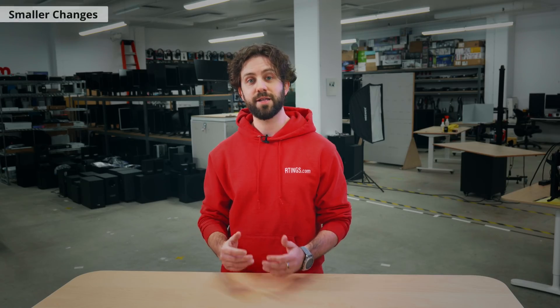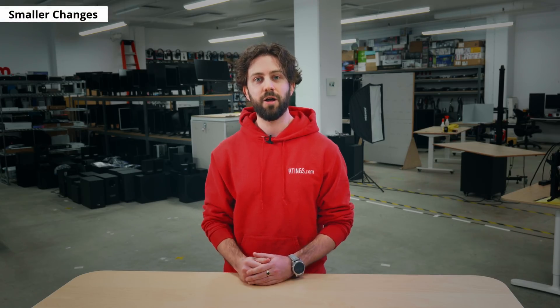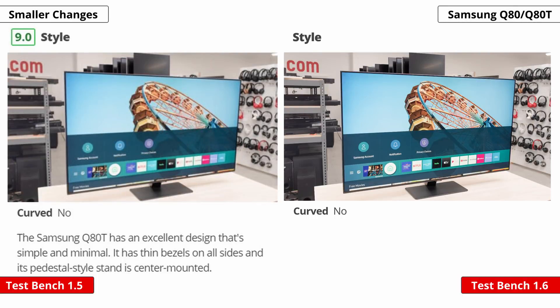To start off, you'll see that we have removed the score for style. We found that not only do the majority of TVs look great today, but also this score was a bit too subjective. Our goal is to always keep our community in mind, and we felt this change was necessary. You'll still be able to see the style from the photos, and we find this is better than providing a score for it.